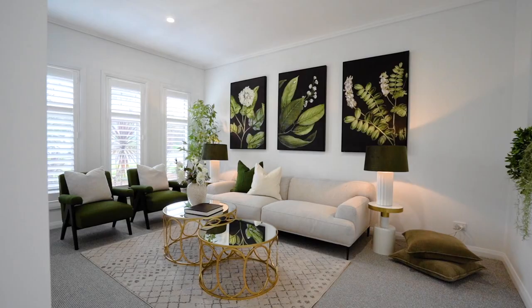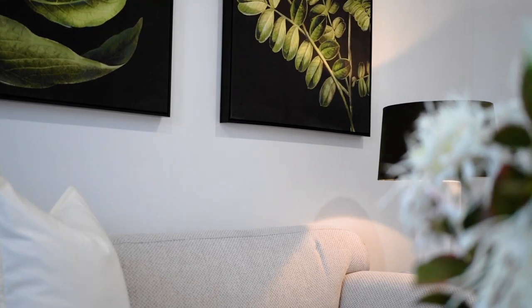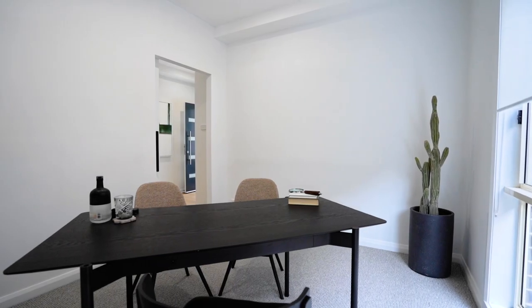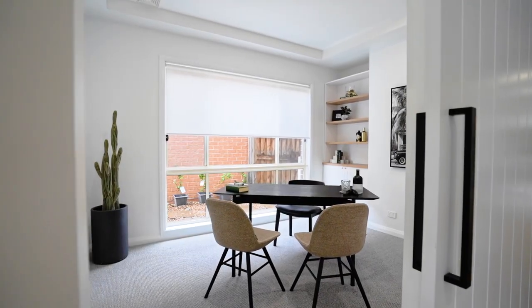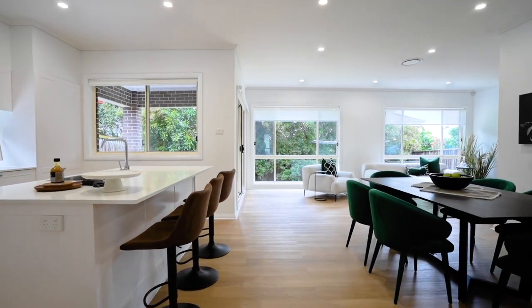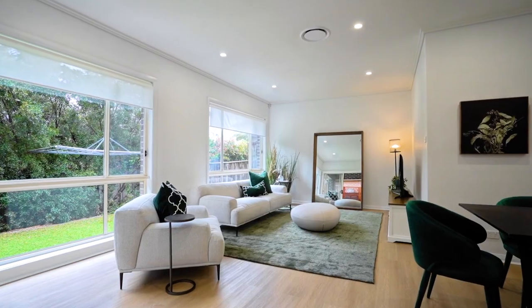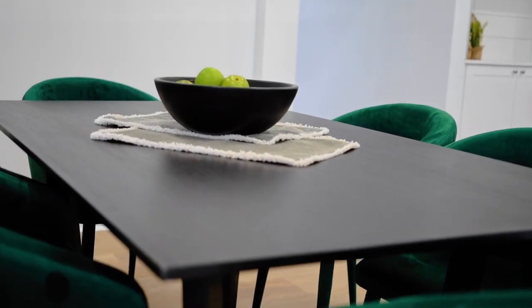This smart floor plan begins with a separate TV or media room at the front of the home that would make the perfect home theatre. Then the separate home office or kids' playroom with the barn door, followed by the expansive and open-plan meals and family area across the rear. You also have the all-important upstairs rumpus room.